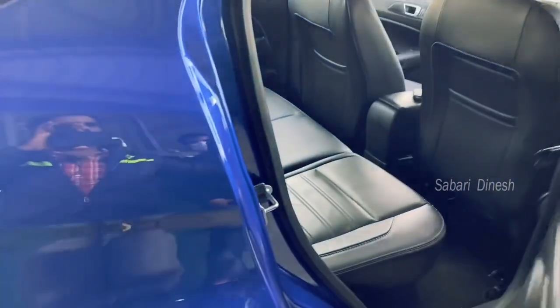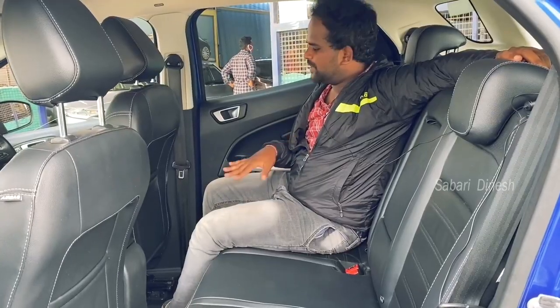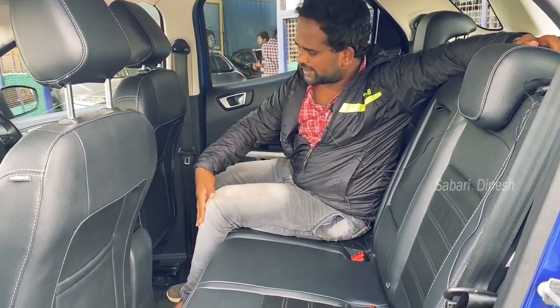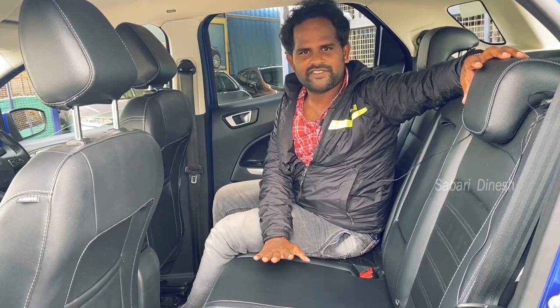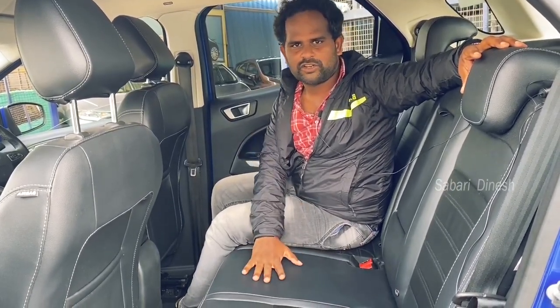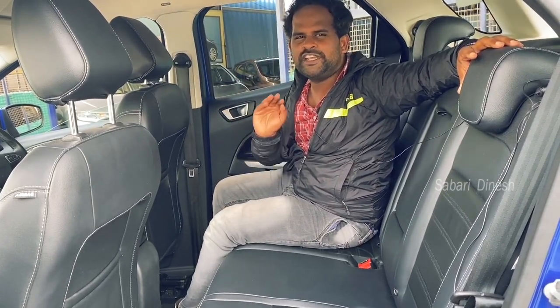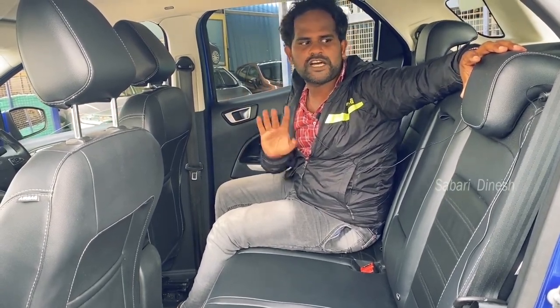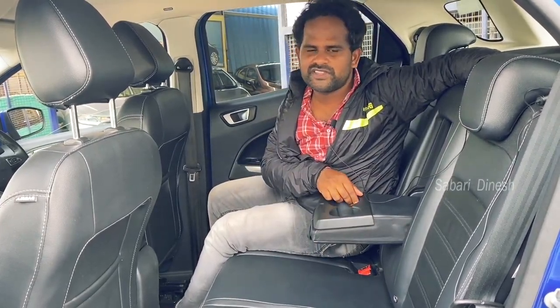In the rear, the seating is comfortable. There is good comfort and legroom in the rear seat. There is a rear AC vent. If the front seat is adjusted forward, you can travel more comfortably. With 4 people the car is very comfortable, but with 5 people it will be a tight fit. There is a cup holder in the rear as well.